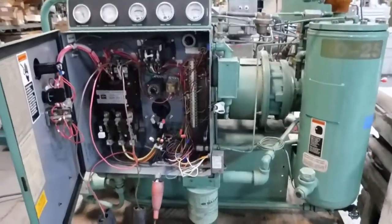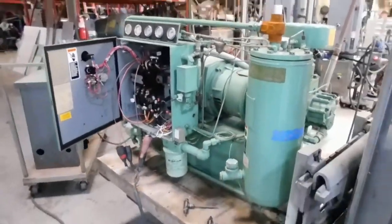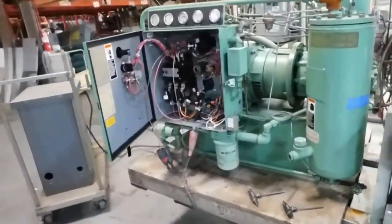Seller's been a big name in air compressors for many years. Real high quality product. We have lots of compressors in our stock.